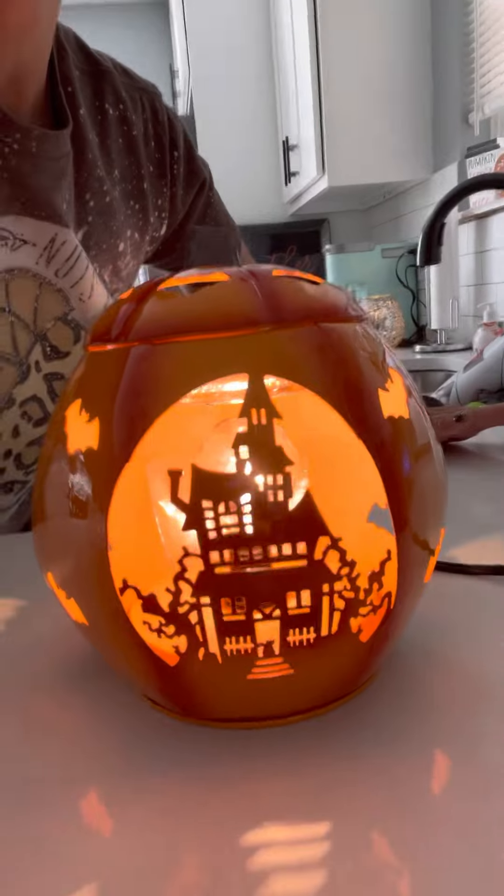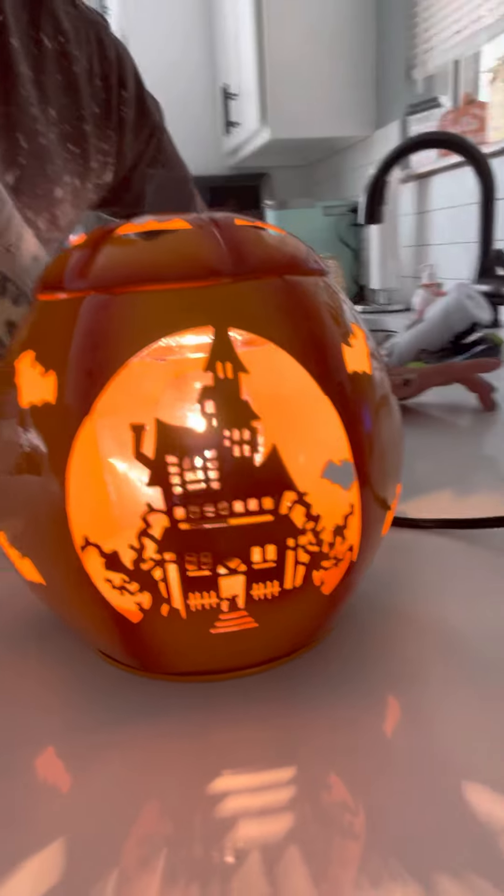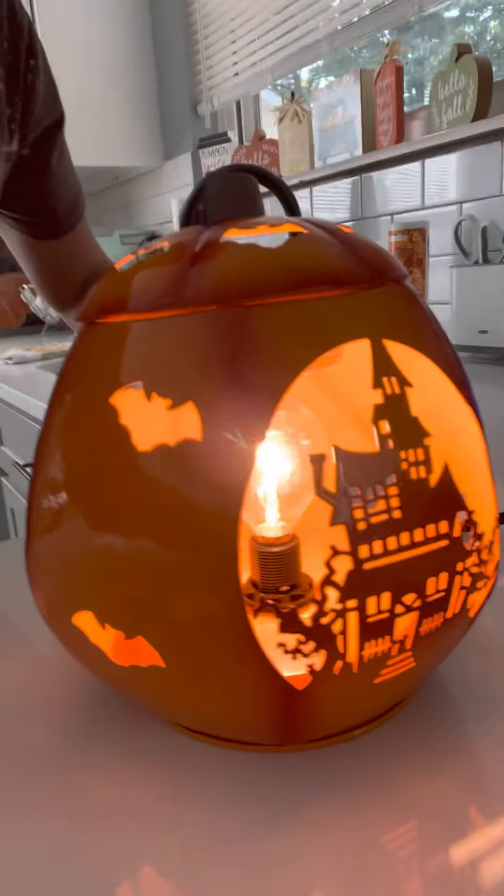Yes, this is now available — it's Scentsy's Paranormal Pumpkin. Make sure you get on and shop all the other Halloween and harvest warmers. Thank you everyone who stuck around after I got the bulb in. Scentsy's Paranormal Pumpkin — get on and shop, and share it with friends and family please. Thank you, bye!